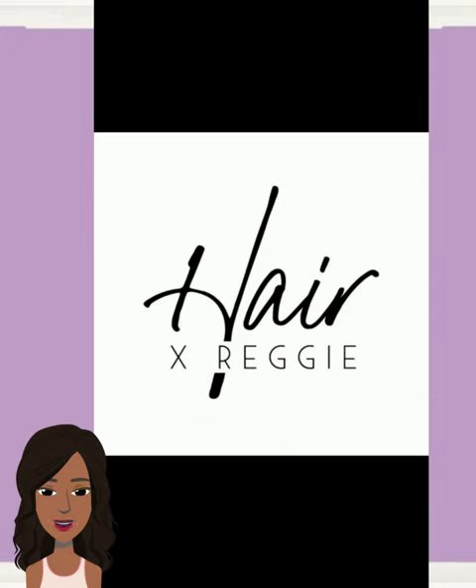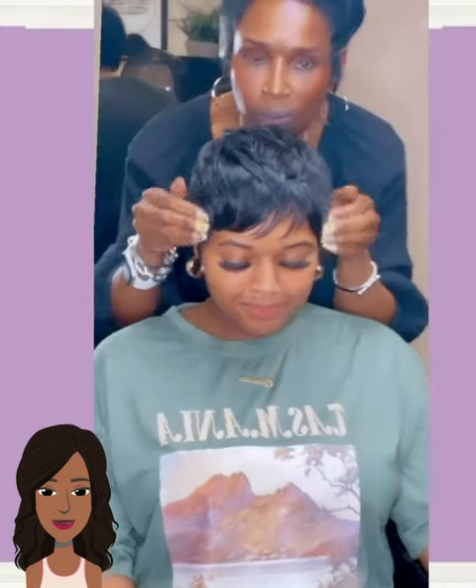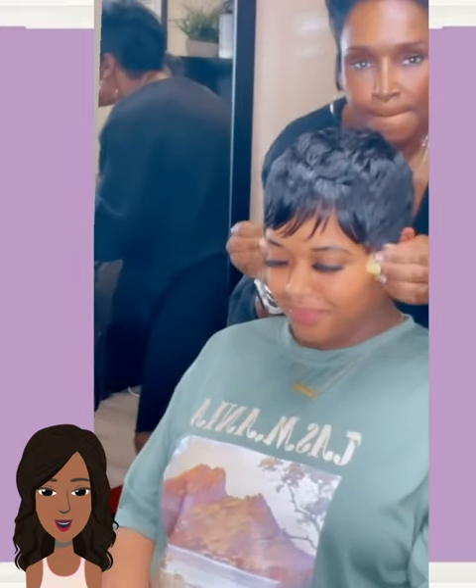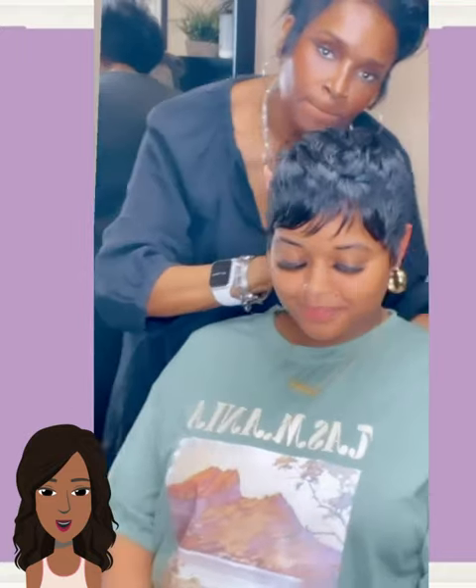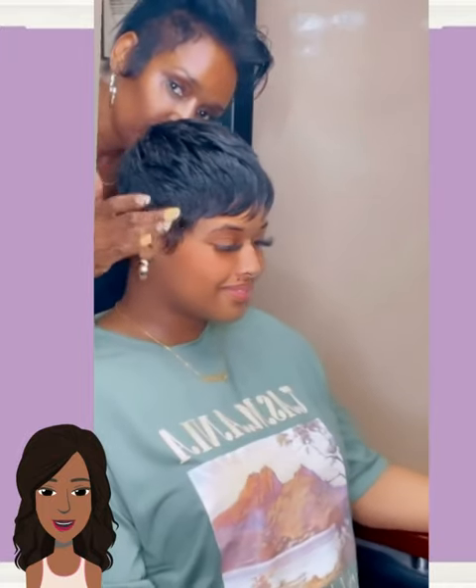If you guys feel inspired by any of the hairstyles spotted within today's video, please go ahead and give it a big thumbs up, hit that subscribe button, and you'll stay up to date on all the latest and the hottest black hair trends.